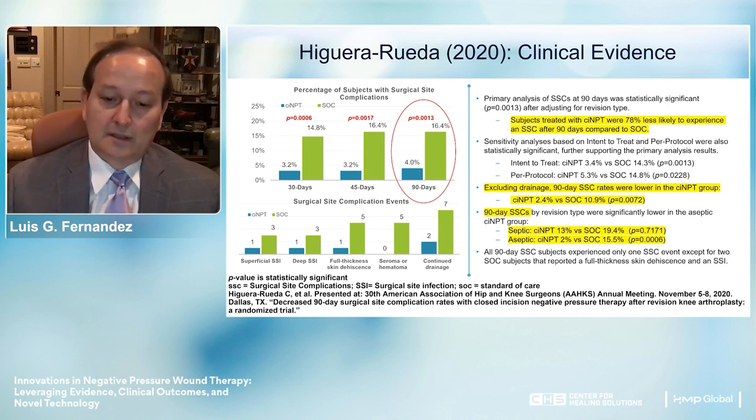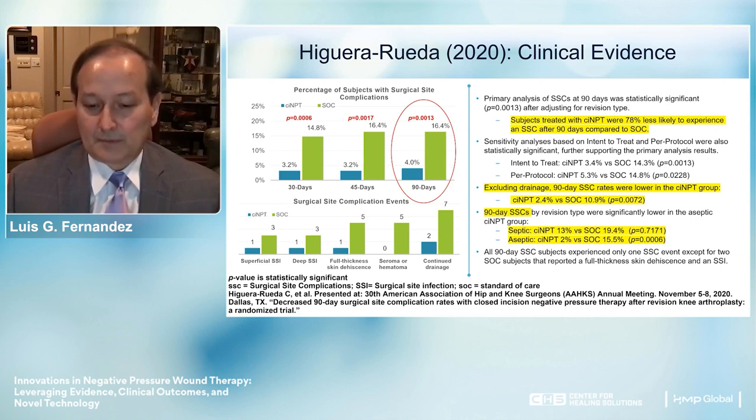The study also examined differences between septic and aseptic patients. Even in the septic patient group, the closed incision NPWT group had a much lower complication rate—13% versus 19.4% for standard of care. In the aseptic group, it was approximately 2% versus 15.5%.